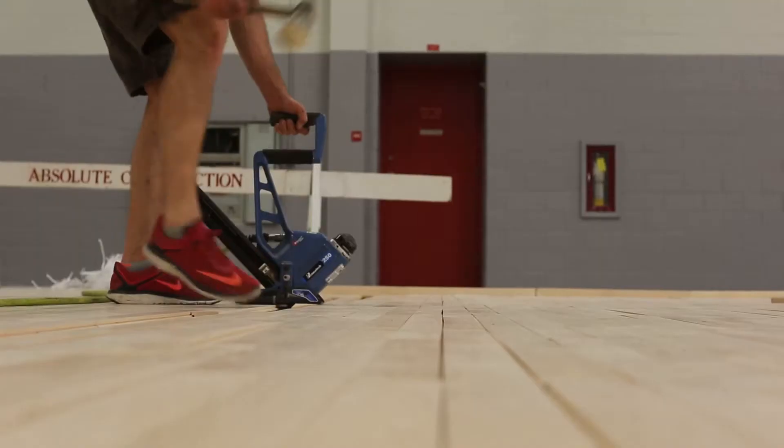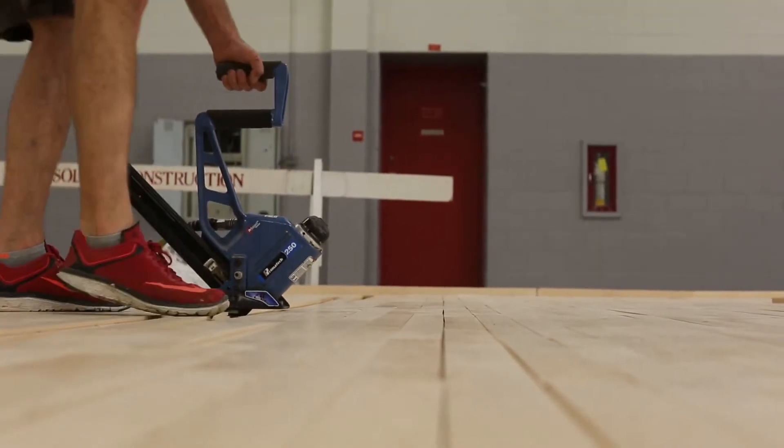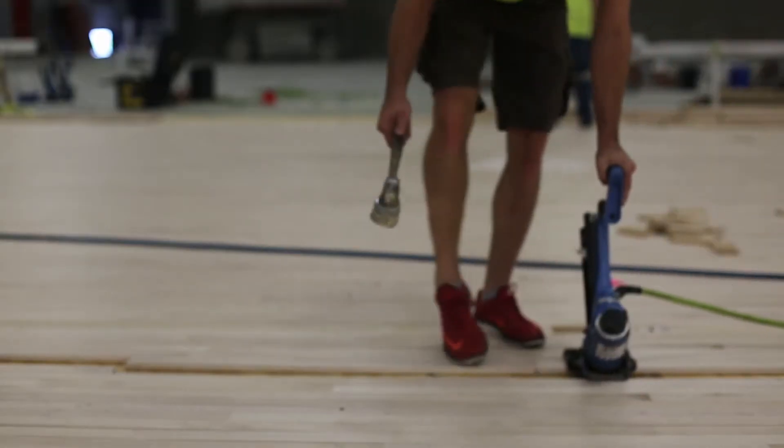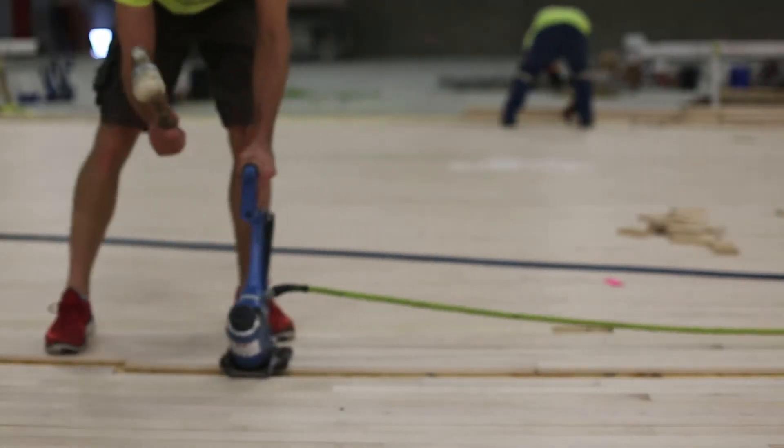It's really helped our fire department tremendously. We play floor hockey, we play badminton, we do pickleball, we do volleyball, we do some dance and aerobic activities in the back. This floor basically allows us to do anything and everything that we need to do to reach every one of our students.